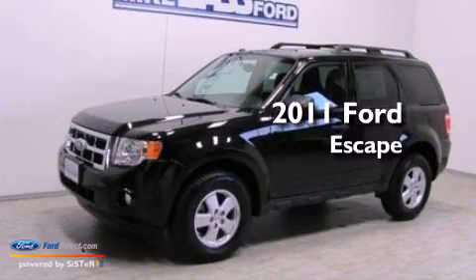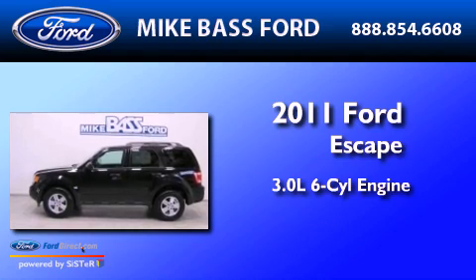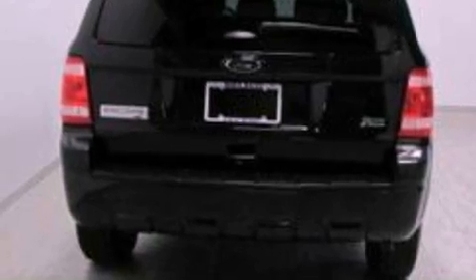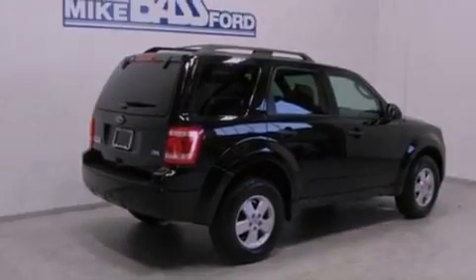This is a 2011 Ford Escape. It features a 3.0-liter six-cylinder engine and an automatic transmission. Its top features include a multi-link rear suspension, a low-tire pressure indicator, and Sirius satellite radio.